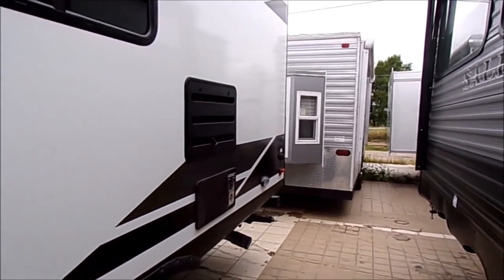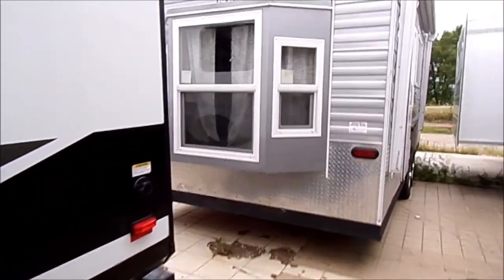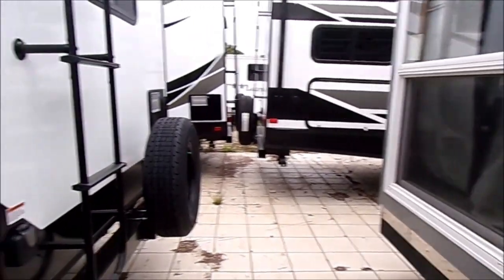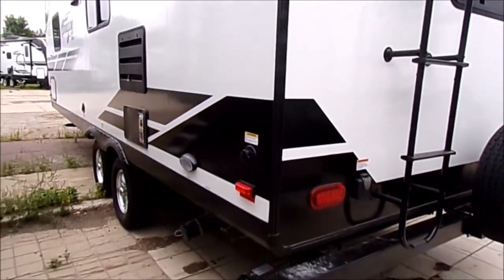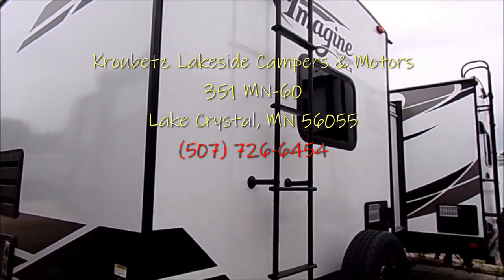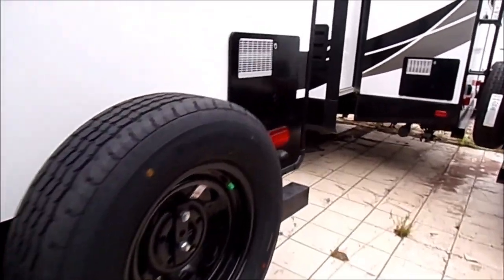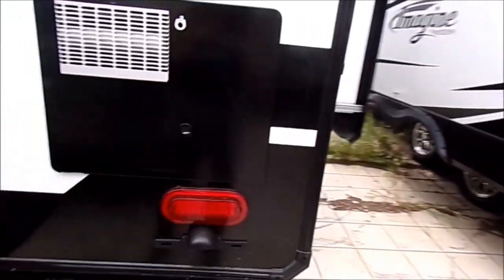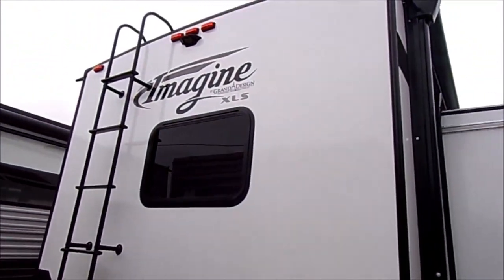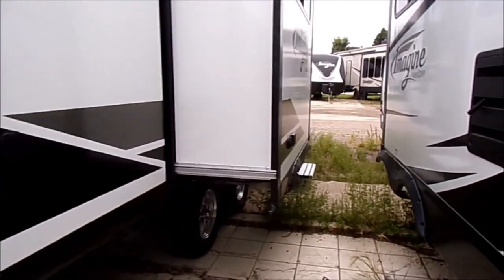There's the back of the refrigerator, and right below that are the dumps so you can dump your gray and your black. There's the back of the water heater, a spare tire, and a bumper where you can store the stinky slinky. Right there is a ladder so you can go on the roof and make sure your seals are intact and working.